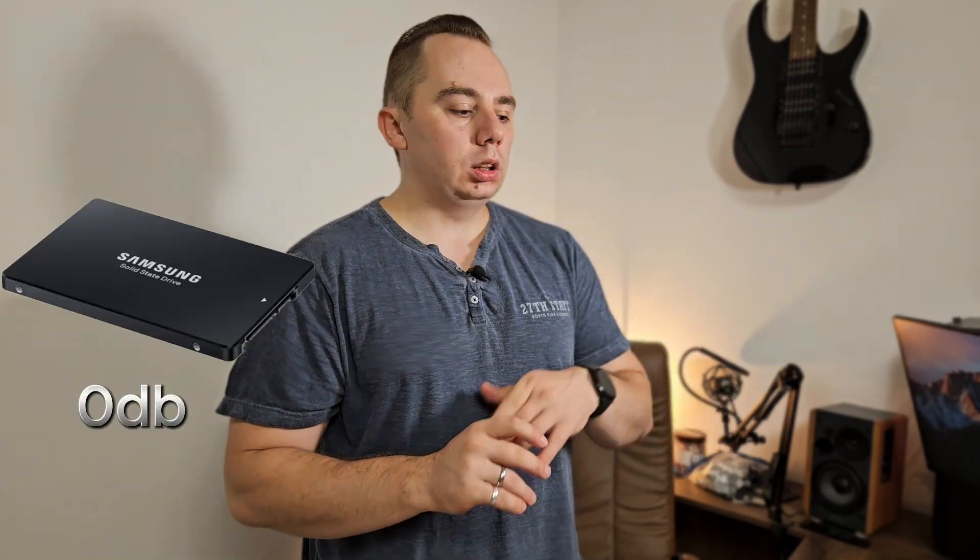Also, by having no moving parts, an SSD makes no noise, not even after years of usage. Unlike a hard disk that might come from the factory noisier or develop specific noises over time, unfortunately.